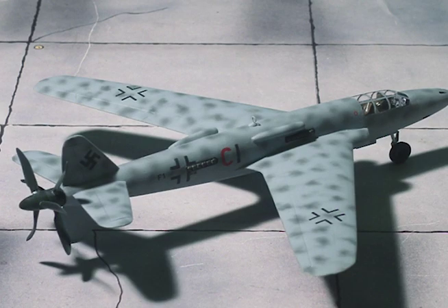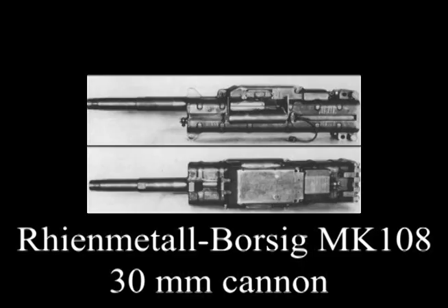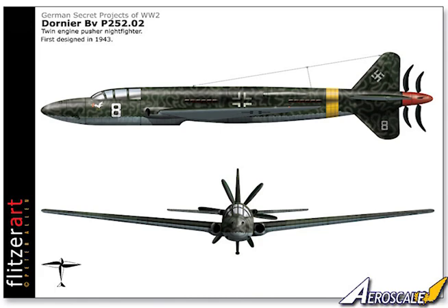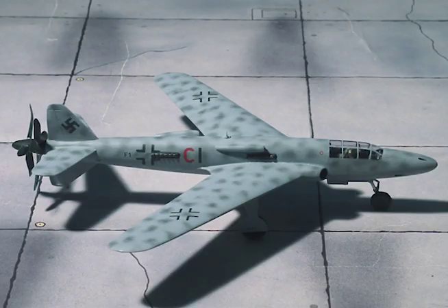Provision is made for an MW-50 power boosting system. The crew of two sit back-to-back in the cockpit ahead of the leading edge of the wing. The main armament is in the nose, but there are two oblique upward-firing MK-108s behind the cockpit. Two MG-213Cs and two MK-108s comprise the forward-firing armament of the 252-2-01 and 3-01. A tricycle carriage is fitted, the main wheels retracting inward into the center section.